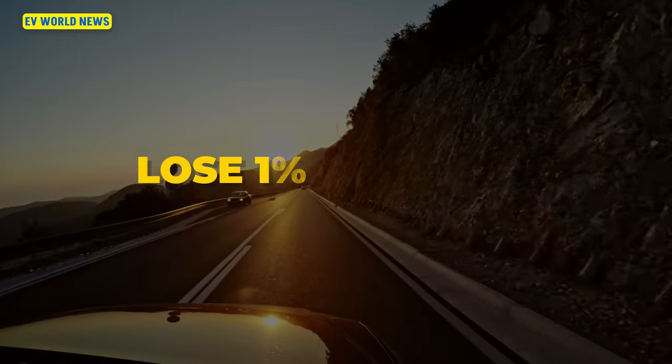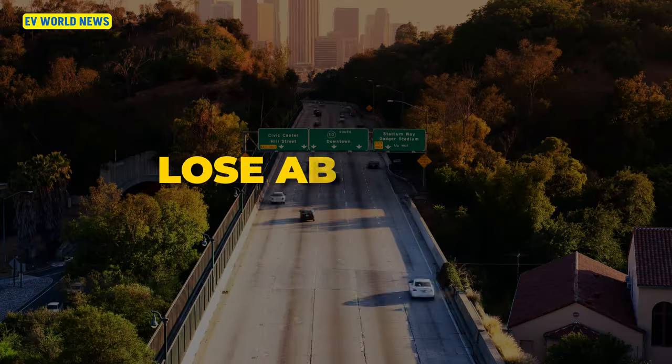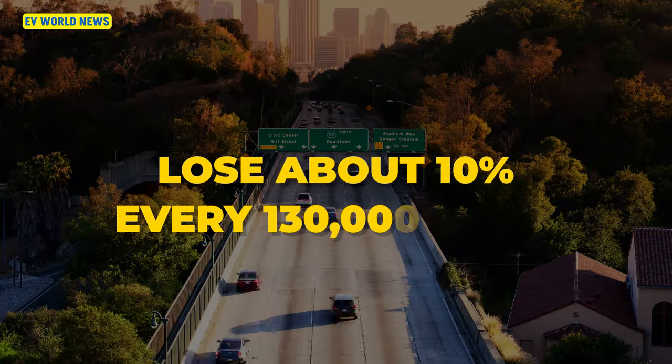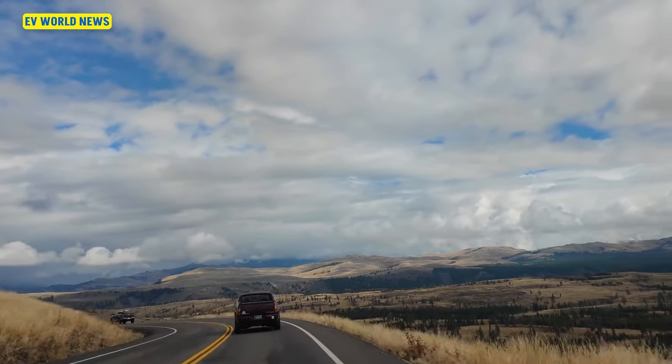You're supposed to lose 1% about every 13,000 miles — that's kind of the supposed average magic number for how an EV battery should decline. So you should lose about 10% every 130,000 miles, which gives you almost a 400,000-mile useful life on an EV battery.